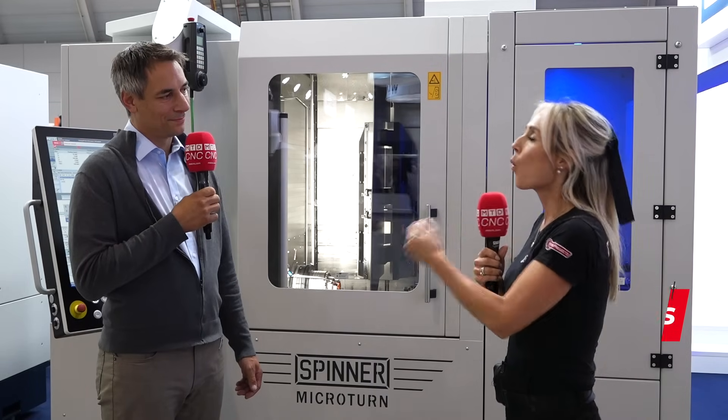We're here on the Spinner stand at AMB and I am excited to speak to Dominic about your micro turn range. Why is this machine one of the most popular machines that you sell here at Spinner?